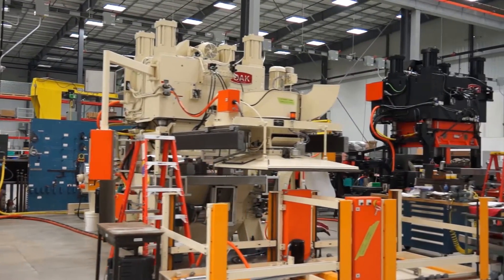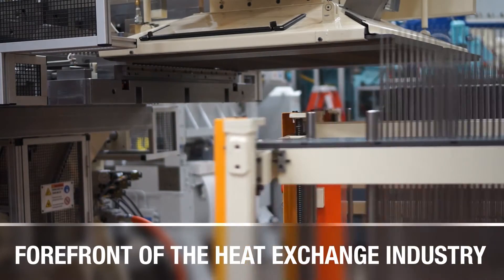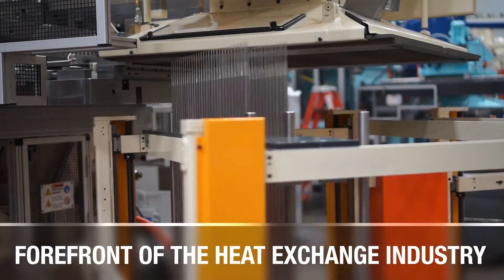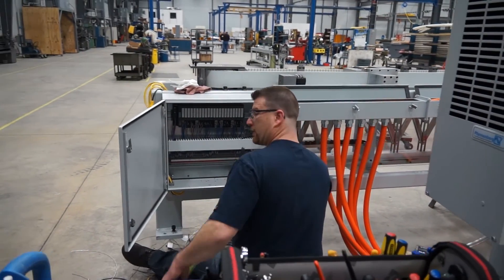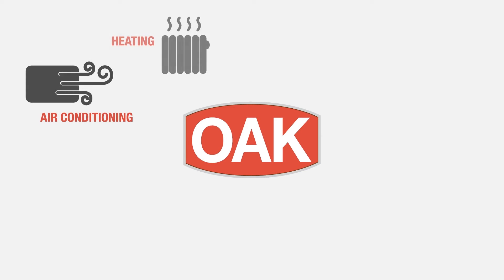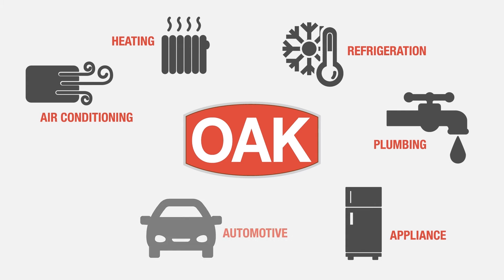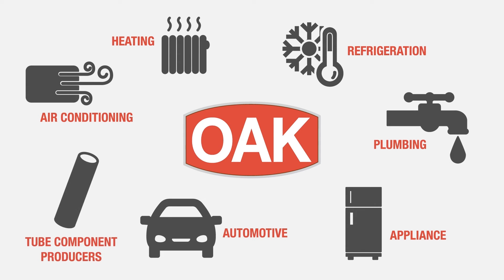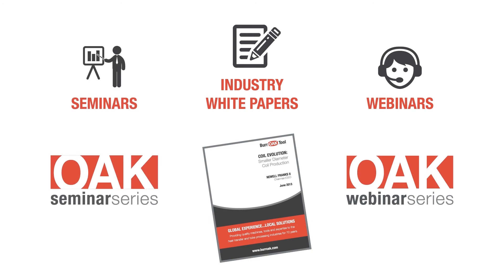Sharing experience gained from decades of design innovation, machine installation and continuous learning around the world puts us at the forefront of the advancement of the heat exchange industry. Heat exchangers are an integral part of air conditioning, heating and refrigeration systems. Plumbing, appliance, automotive and tube component producers use Oak tube processing machinery and tooling. Our second to none experience is shared via multiple outlets including industry white papers, webinars and seminars.